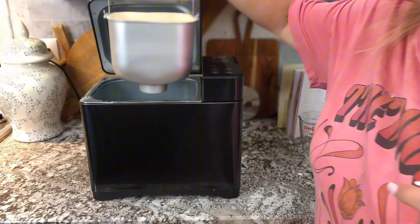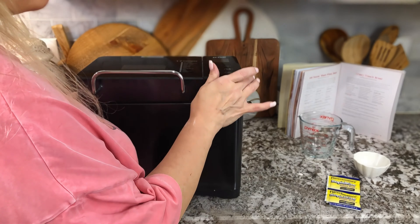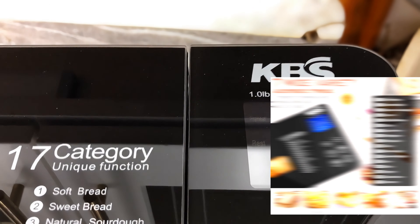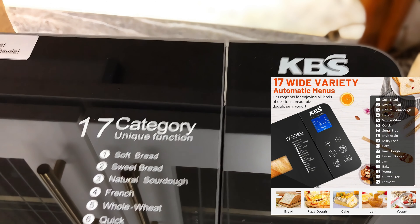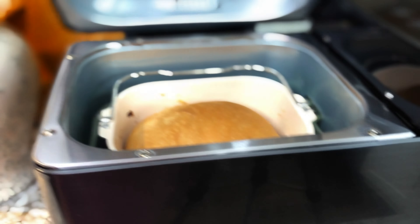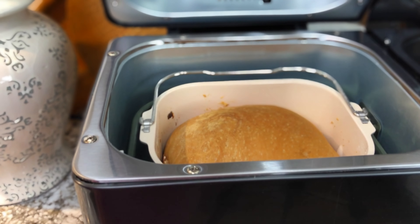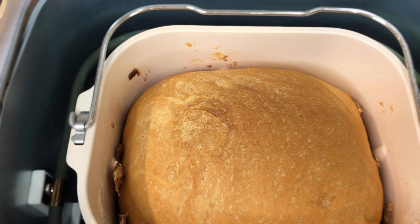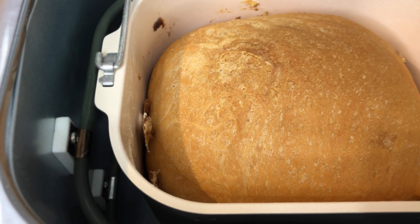Super easy — did you see how little ingredients it was? It was like flour, salt, yeast, a little bit of sugar to help the yeast go. And it has 17 different varieties of baking. I started with the French bread because some of the other recipes were calling for dry milk and I didn't have any of that, so I tried the French bread first — and I was blown away.